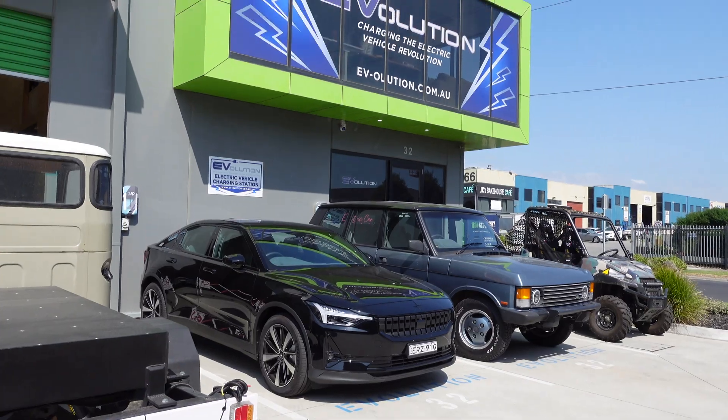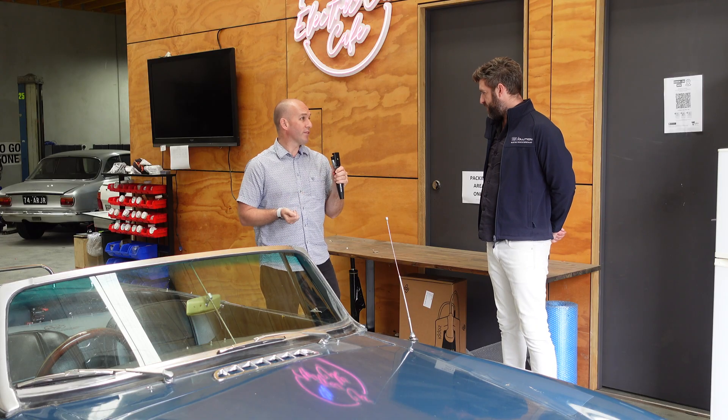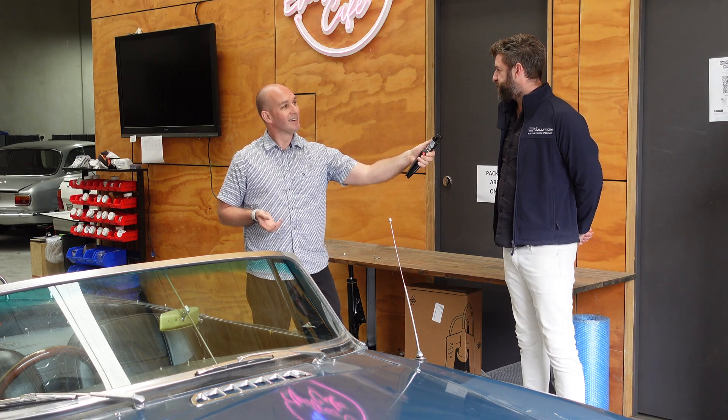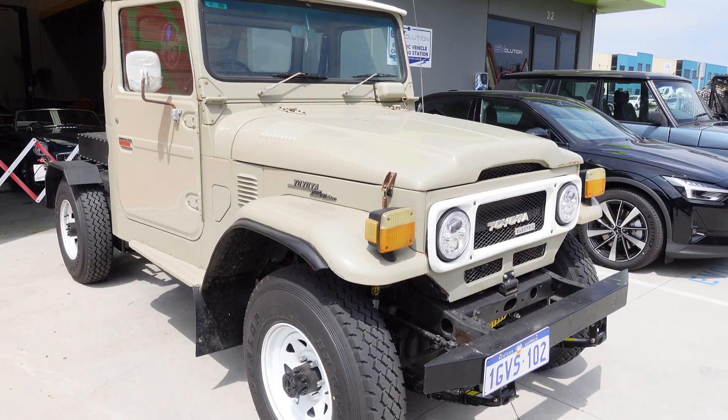We're here today at Evolution Australia. This is Barry — Barry, thanks for getting me here today, really appreciate it. Welcome to Evolution Australia, Chris, thank you.